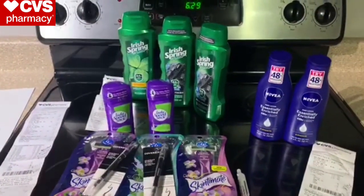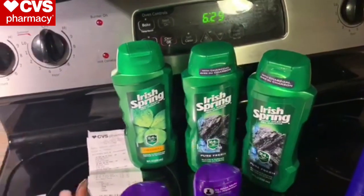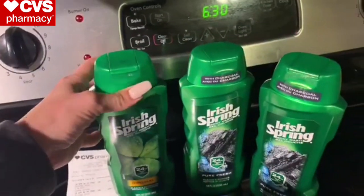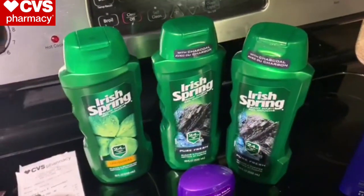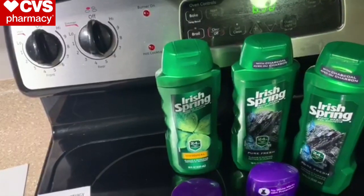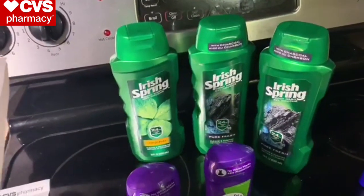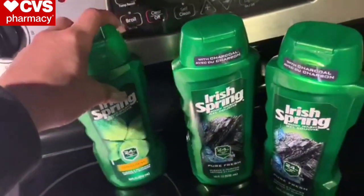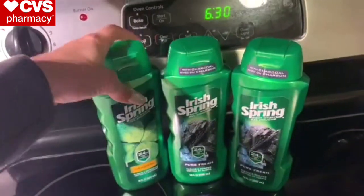Let's start with the Irish Spring in the back. Irish Spring is on sale this week at $3.99, and when you buy three you get a $5 extra care buck. Three of these comes to about $11.97. I used three 75-cent coupons from this weekend's SmartSource, a $2 off six body wash CRT, and a $2 off three Irish Spring CRT. I paid $5 out of pocket with extra bucks and got a $5 extra care buck back — basically completely free, paying about 50 cents in tax.